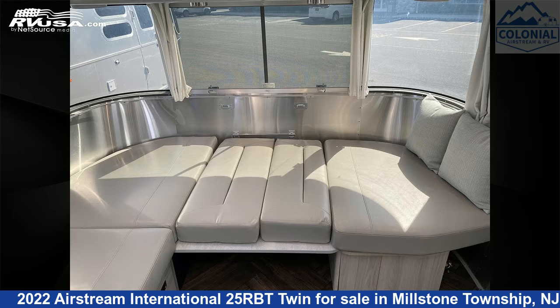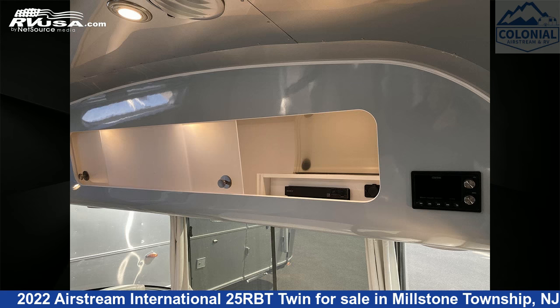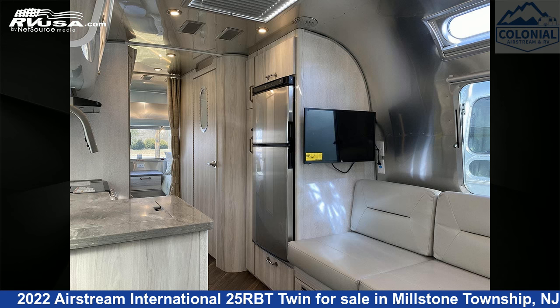This new Airstream is 25 feet 11 inches in length and features a seashell coastal cove interior, sleeps 6, air conditioning, LP detector, stove top burner, DVD player, spare tire kit, skylight, water heater, TV, CO detector, auxiliary battery, and 39 gallons fresh water capacity.